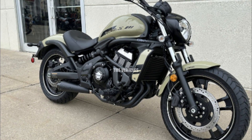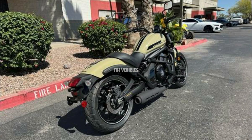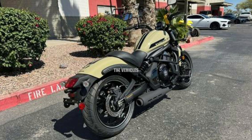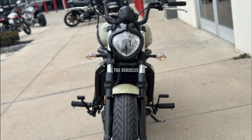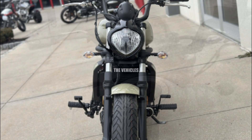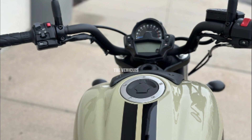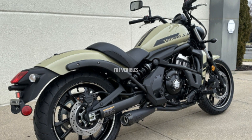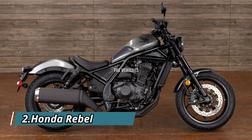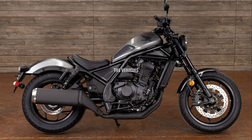The Ninja 650 engine — a 649cc 8-valve DOHC parallel twin liquid-cooled design with an injection system and a six-speed transmission — powers this cruiser. It can generate 60 horsepower at 7,500 RPM and a maximum torque of 63 Newton meters at 6,600 RPM, with a compression ratio of 10.8:1.